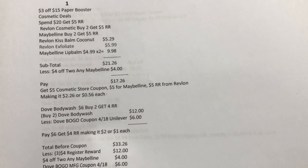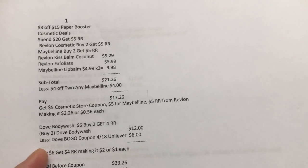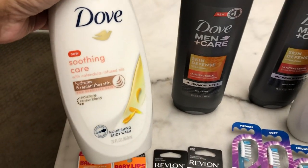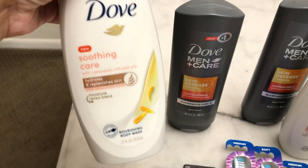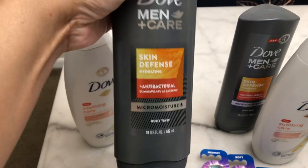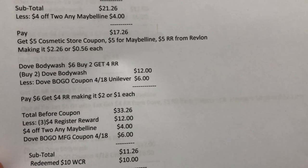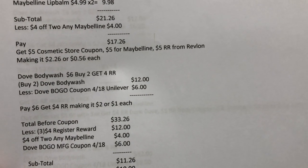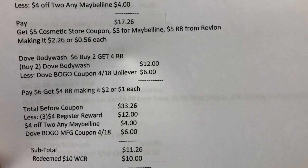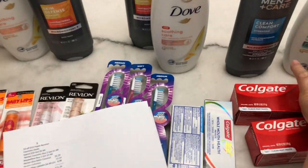Next is the Dove body wash — it's buy two and get a $4 store coupon. Dove is priced at $6 each, so two are $12. I picked the Dove Soothing Care with Calendula Infused Oil and the Dove Men Plus Care with Antibacterial. I used the buy one get one coupon from the April 18 Unilever insert, which deducted $6 — the full value. So I paid $6 and got a $4 store coupon, making it $2 total or $1 each.